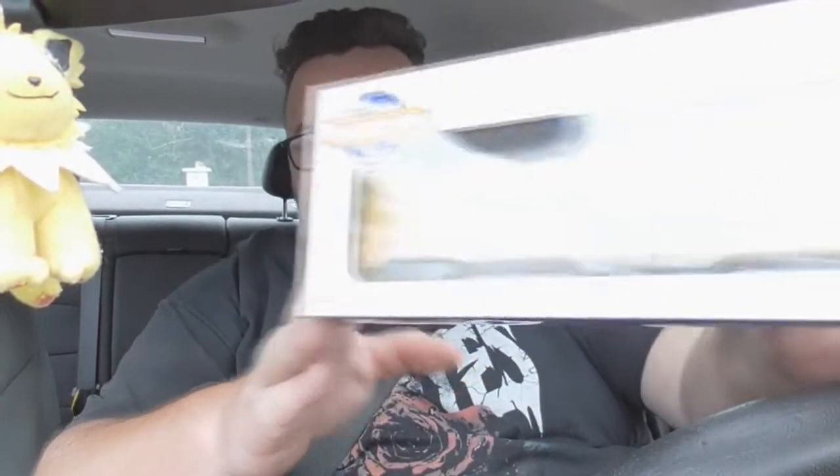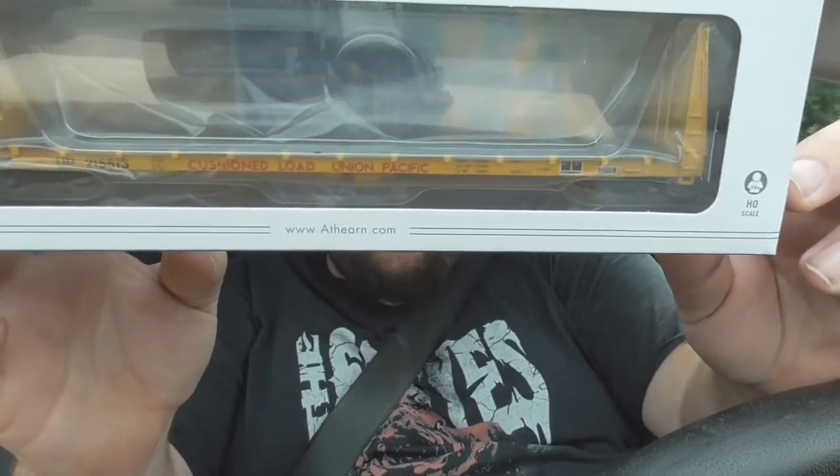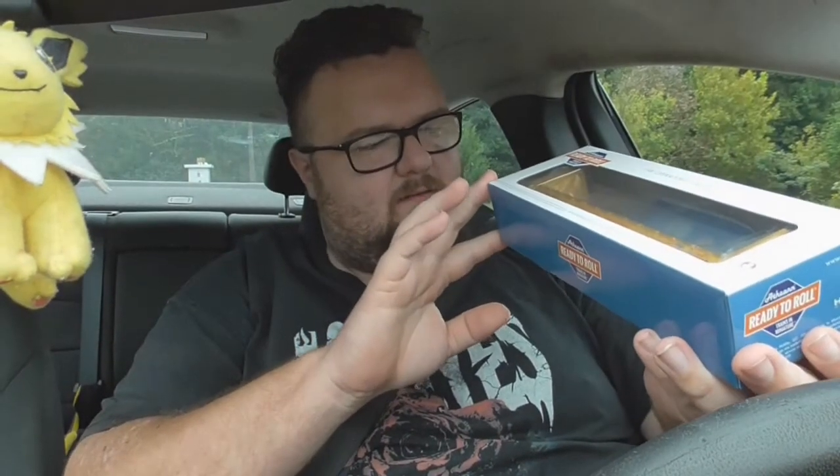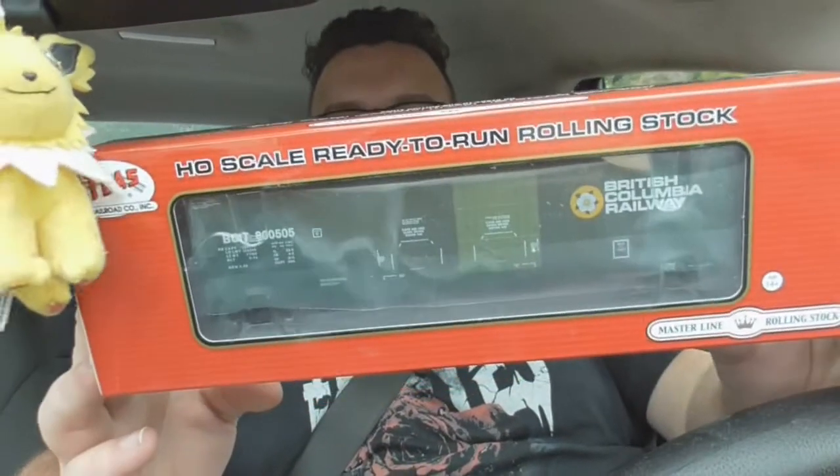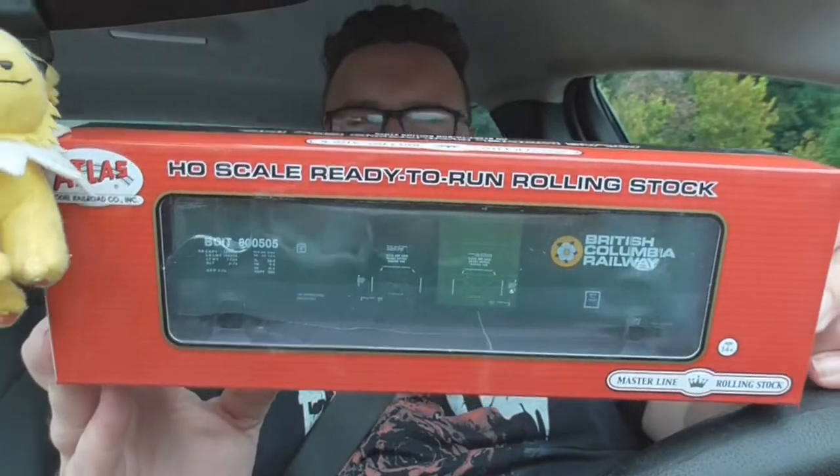They still have them listed on their website, so you could still get some of these. First up, we have an Athearn Ready to Run Union Pacific Bulkhead Flat, which is pretty nice. I think this is a fairly recent run. A 60-foot bulkhead flat, Union Pacific — that's pretty cool. I'll definitely have a use for that on the layout. The second rolling stock piece is this Atlas Master Series British Columbia Railway Boxcar. This is an Evans 53-foot double-door plug-door boxcar. I might actually already have a BC Rail boxcar, maybe not the same road number, but I'll take any opportunity to get more BC Rail green in my fleet.